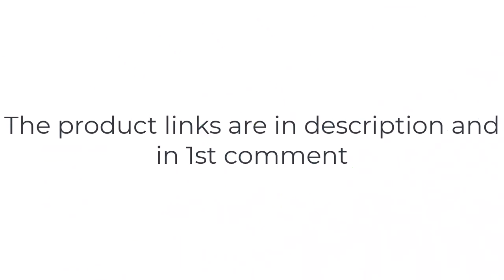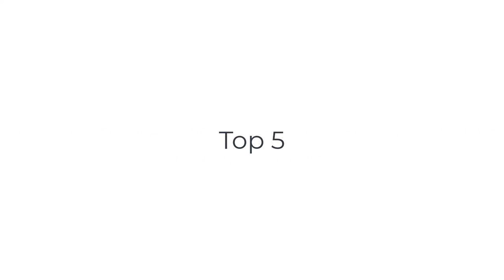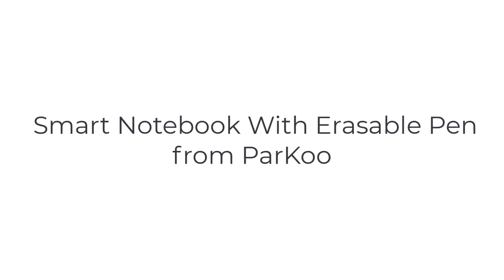Without wasting your time, we are going to share the top five best smart notebooks. Number five on the list is a smart notebook.